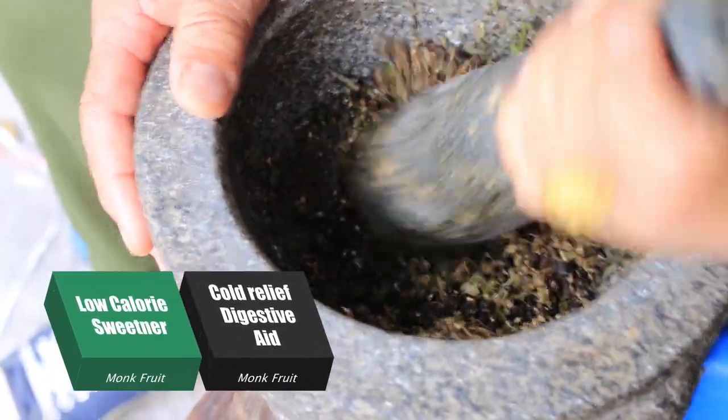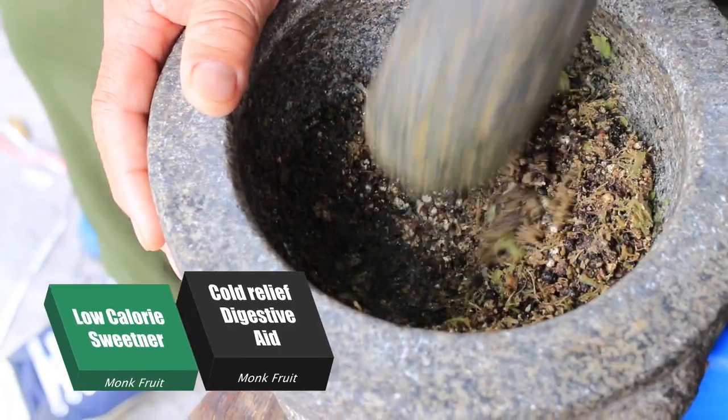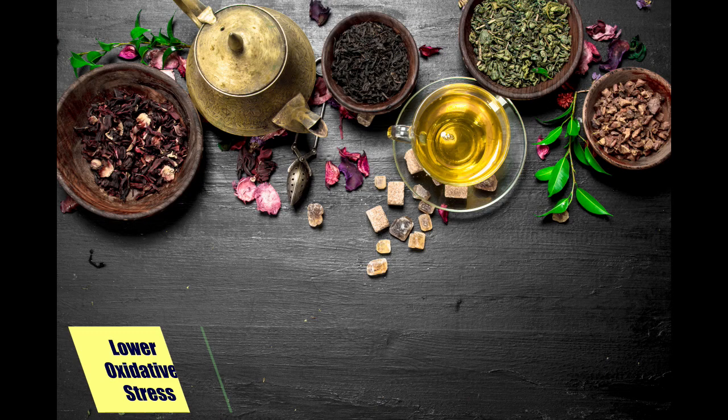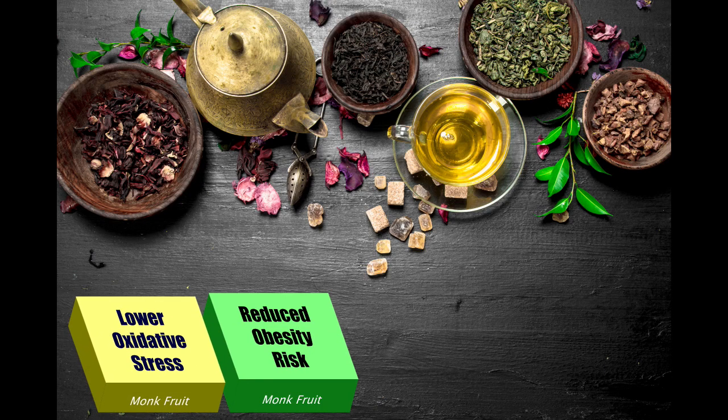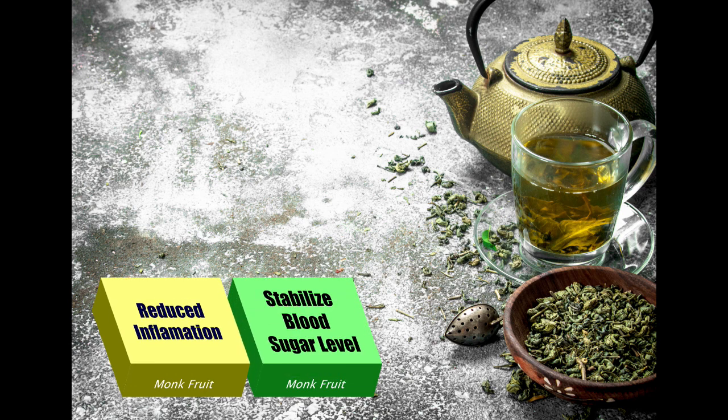In traditional Chinese medicine, monk fruit finds usage as a cold remedy and also as a digestive aid. Monk fruit leads to lower oxidative stress, reduced risk of obesity and diabetes, reduced inflammation, and can help to keep blood sugar levels stable.